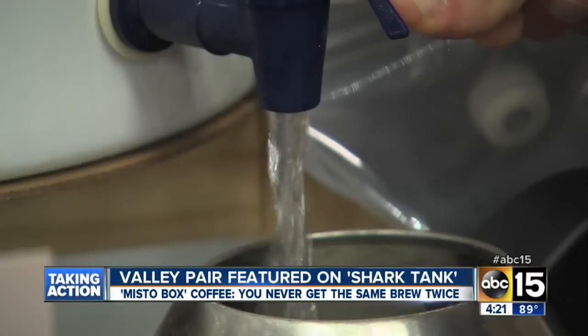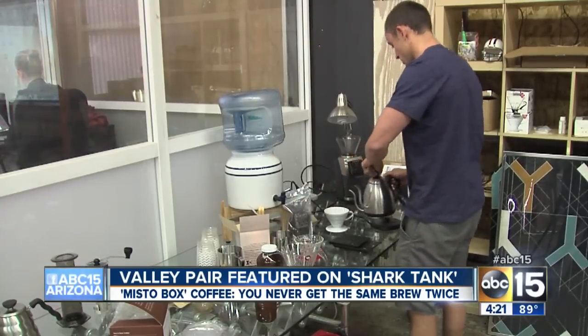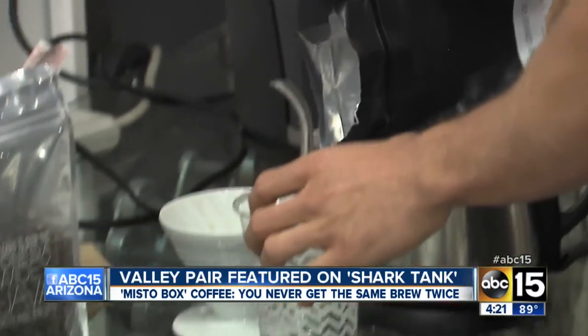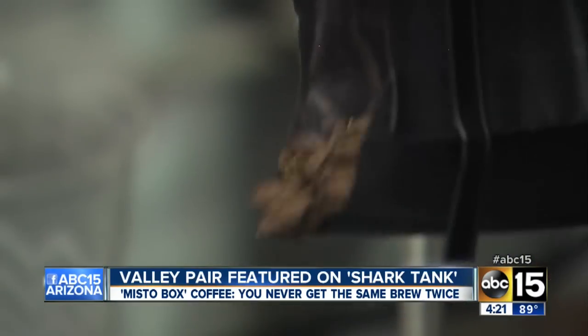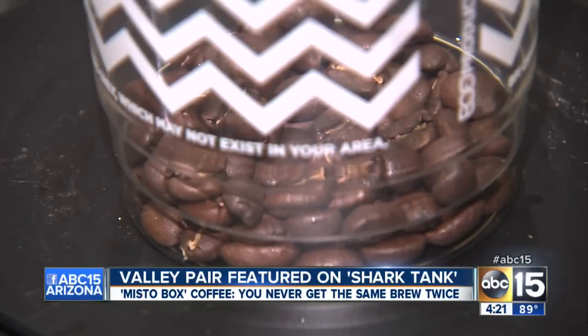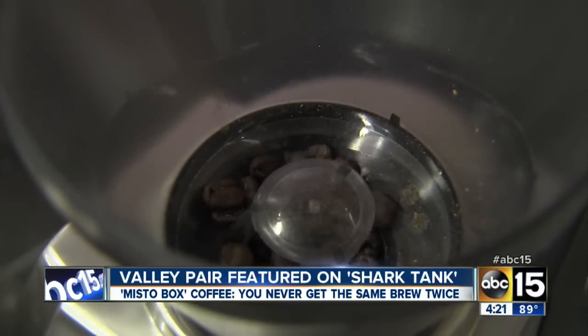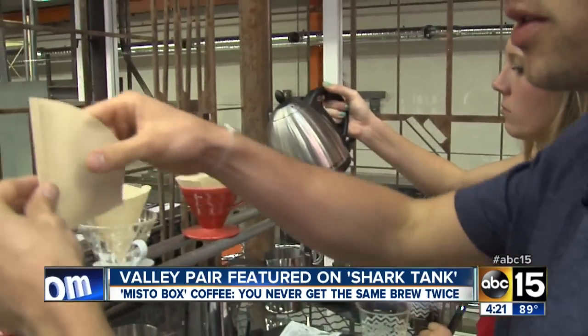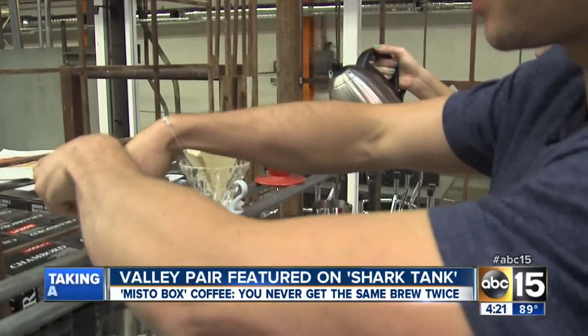First step is boiling the water. I weigh it all out before so that the proportions are right and consistent across the board. You have coffee roasters all across the United States. I'll grind these four coffees up here. We wet the filter down before we put the coffee in so you get the papery taste out of the coffee.